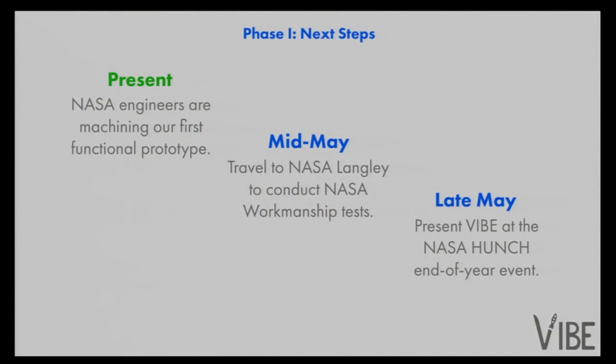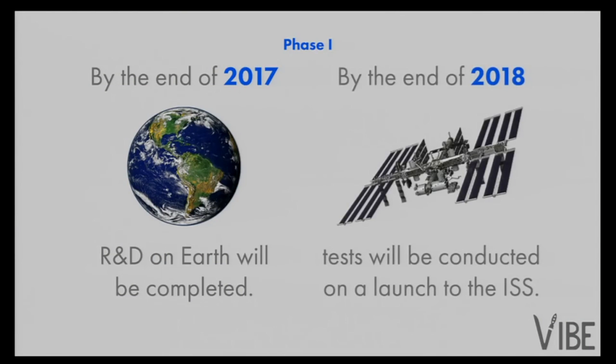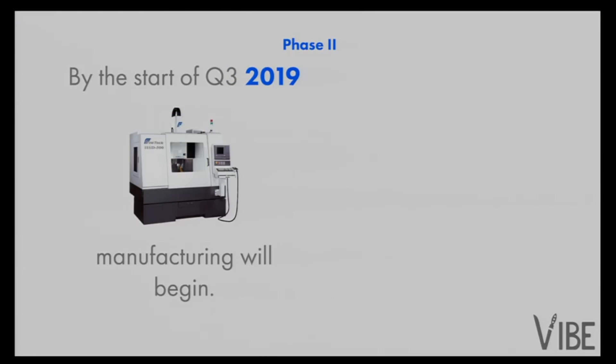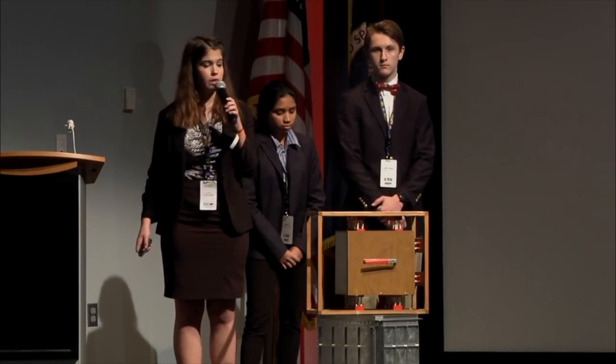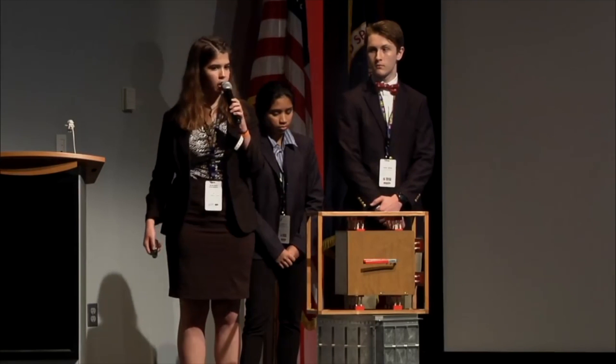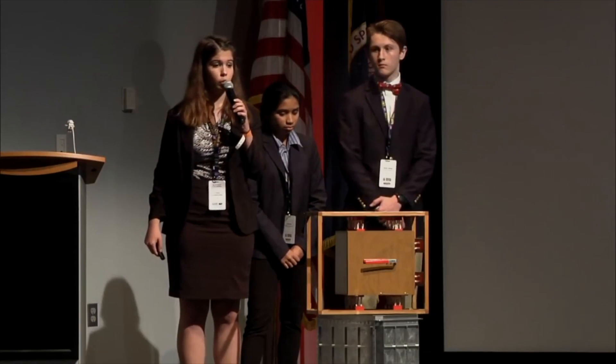From there, we will then expand our market to other space agencies, including SpaceX and Orbital Sciences. Here is a timeline of what we wish to accomplish in the next couple of years. We hope to conclude testing on Earth by the end of 2018, and on the ISS by the end of 2018, indicating the conclusion of our Phase 1, which is our research and development stage. After that, we plan to market the VIBE until about mid-2019, then start initial manufacturing around June of 2019, with distributions starting in 2020.